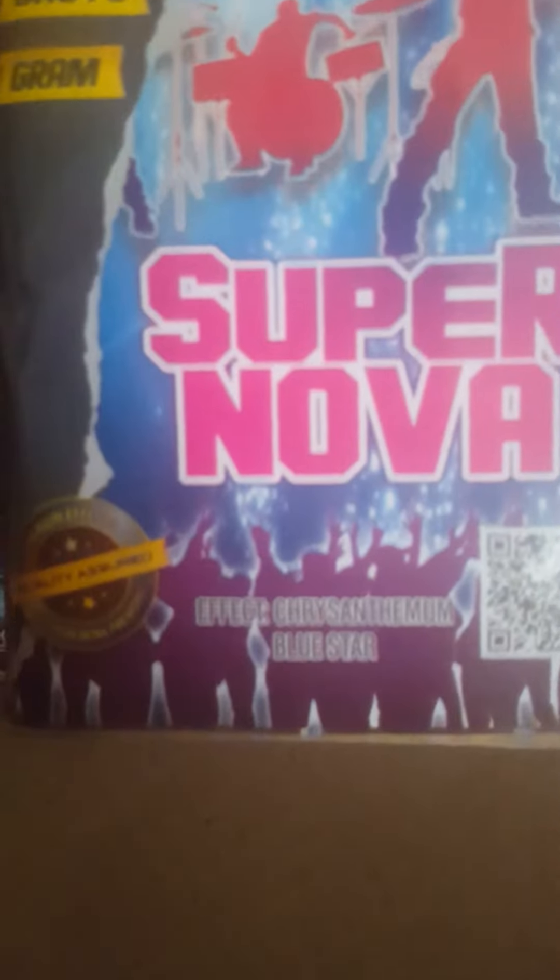So you got Supernova, 16 shots obviously. This one reads chrysanthemum of blue star. Then Dancer, 16 shots as well, 104 grams. This one reads red cocoa, green star.